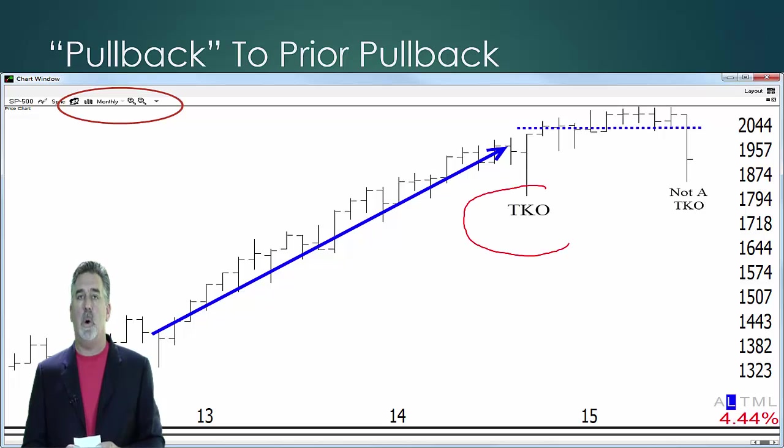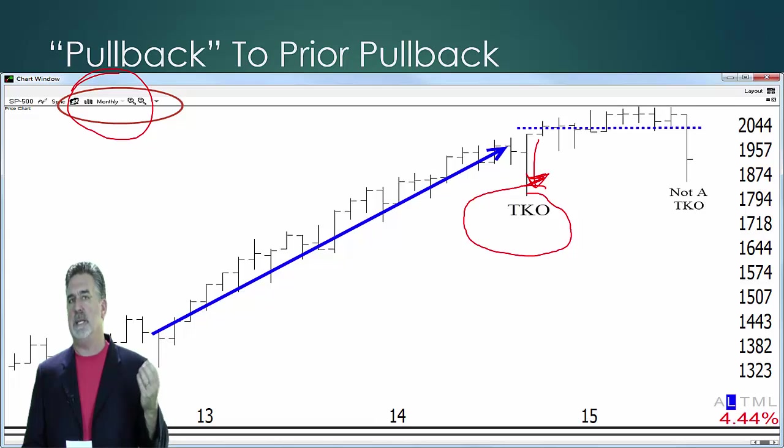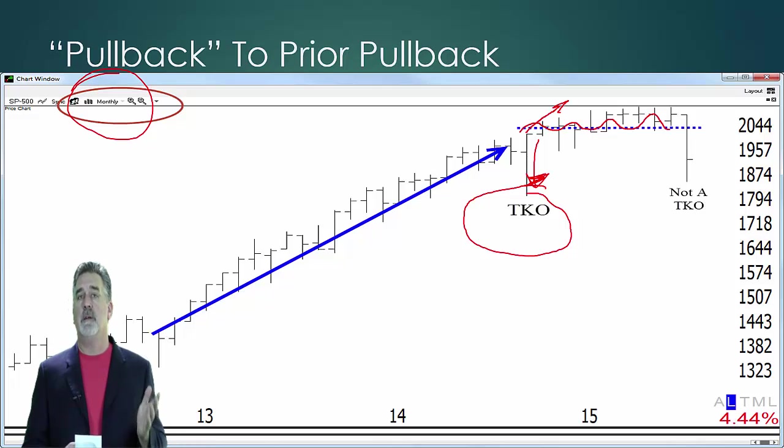Notice that we have a TKO on a monthly chart. TKO, for those of you who don't know, is my favorite pattern, or one of my favorite patterns. It's called a trend knockout. You're looking for a market in a nice, short trend to have a big knockout move, and that knockout move attracts eager shorts. It also knocks out the nervous longs. It can often clear the way for the market to trade higher. Well, notice on a monthly chart, we had a really cool signal coming after a nice, persistent trend, but the market really didn't follow through much from then. Notice that the next area, which looks like another TKO, is not actually a TKO because it pulled back into that prior pullback, as I discussed earlier.